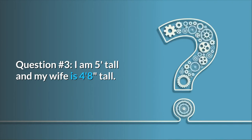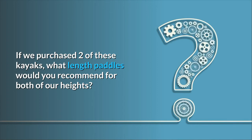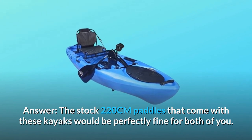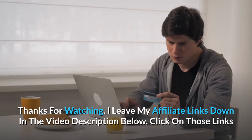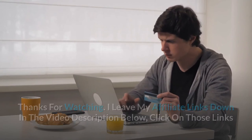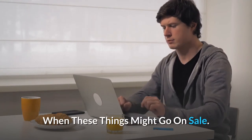Question 3 — I am 5 feet tall and my wife is 4 feet 8 inches tall. If we purchased two of these kayaks, what length paddles would you recommend for both of our heights? The stock 220-cm paddles that come with these kayaks would be perfectly fine for both of you. Thanks for watching. I leave my affiliate links down in the video description below — click on those links for the most updated prices in real time. You never know when these things might go on sale.